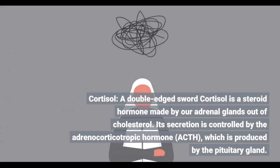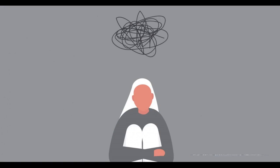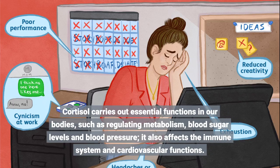Cortisol is a steroid hormone made by our adrenal glands out of cholesterol. Its secretion is controlled by the adrenocorticotropic hormone, ACTH, which is produced by the pituitary gland. Cortisol carries out essential functions in our bodies, such as regulating metabolism, blood sugar levels and blood pressure. It also affects the immune system and cardiovascular functions.